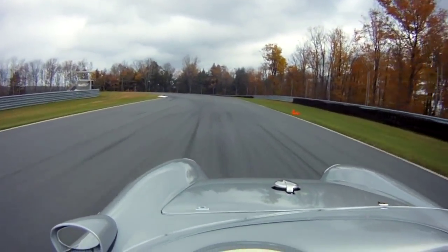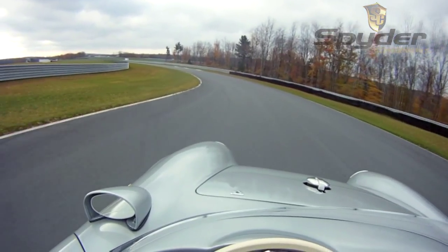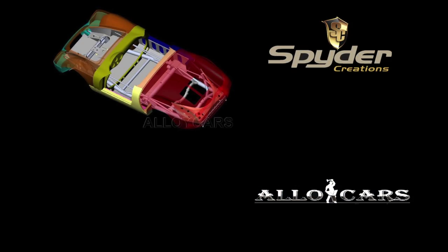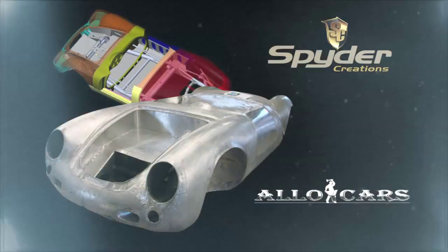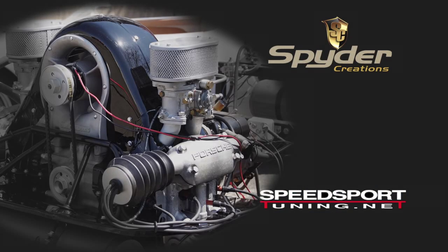If you wanted one, you would wait six, seven years before one even showed up. This car is made by Spyder Creations, made up of two different companies. Alloy Cars down in Tampa, Florida makes our hand-hammered aluminum bodies and chassis. The engine, transmission, and suspension work is done in Danbury, Connecticut, here at Speed Sport Tuning.